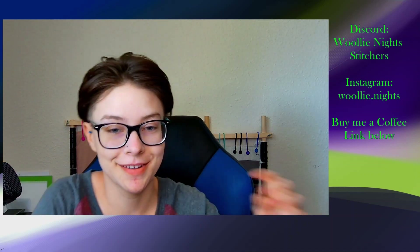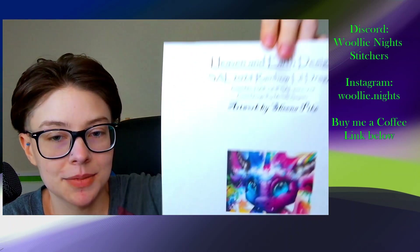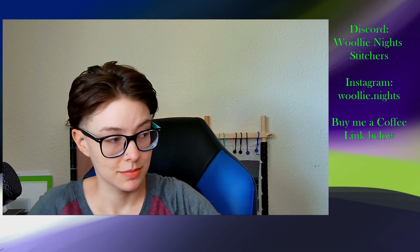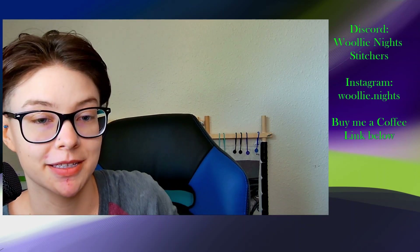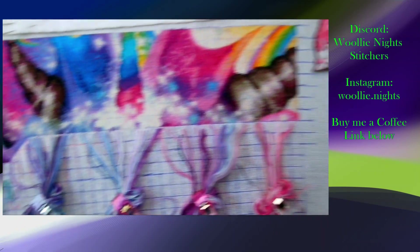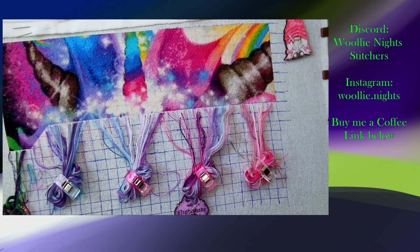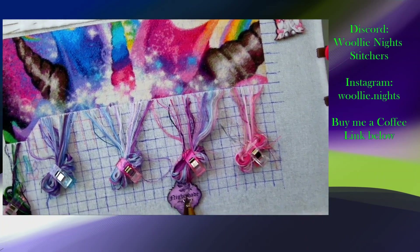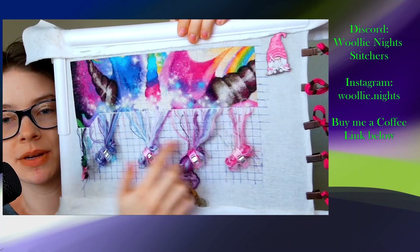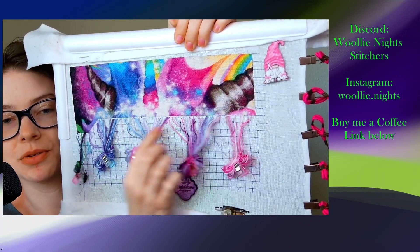For the first one, it is the Heaven and Earth Designs rainbow dragon. Raven got an itch — Raven's my dog, by the way, if you're new here. This one is done two over one stitch on 28 count. I'm trying to get all of that in the picture and I'm getting a phone call.